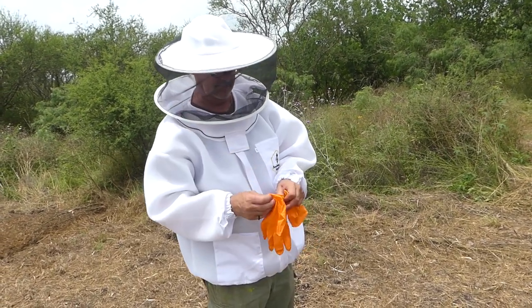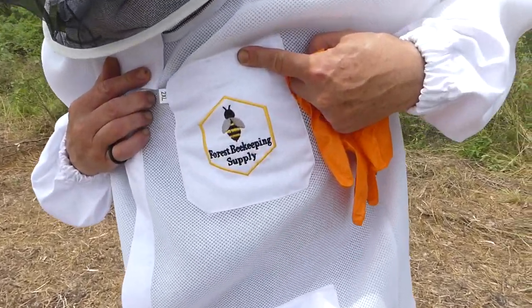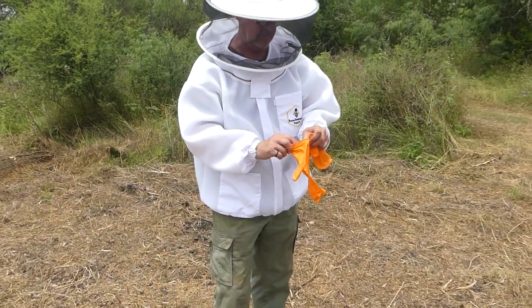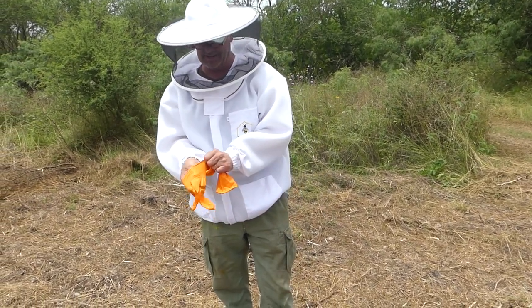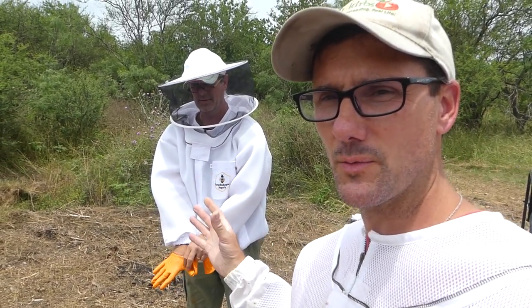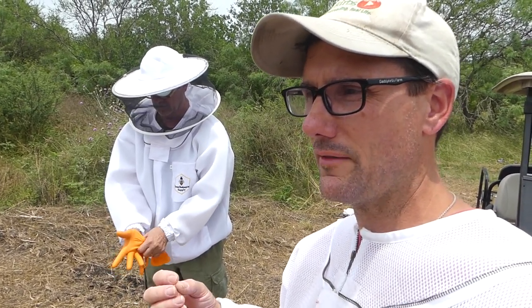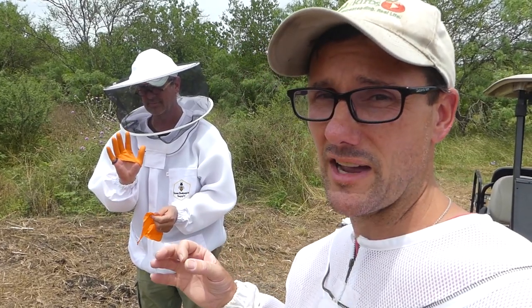Robert's got his brand new ventilated beekeeping jacket from Forrest Beekeeping Supply — extra extra large, so he can grow into it. The ventilated jackets are really valuable down here in the south where it's hot and humid. When you're out working for a couple of hours, you don't want to be trapped in a full canvas suit.